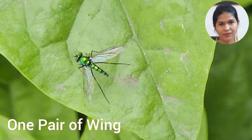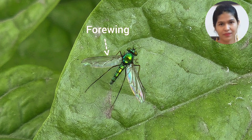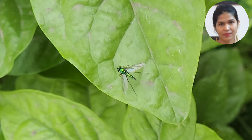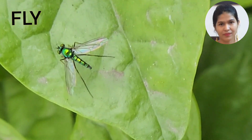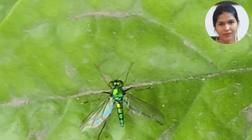When insects have only one pair of wings — that is, four wings — and their hind wings are reduced to halteres, such insects comprise the insect order Diptera, and these are commonly called flies.